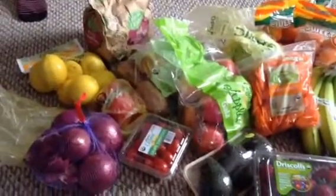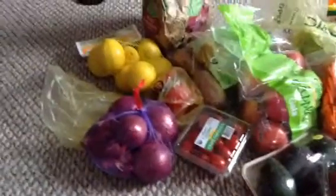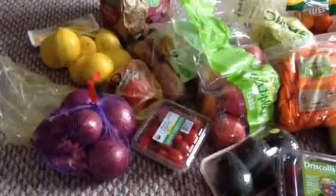Hey YouTube! I just got back. This is going to be our last grocery shopping trip for the month of April. I had some crazy good deals today and I wanted to share them with you.